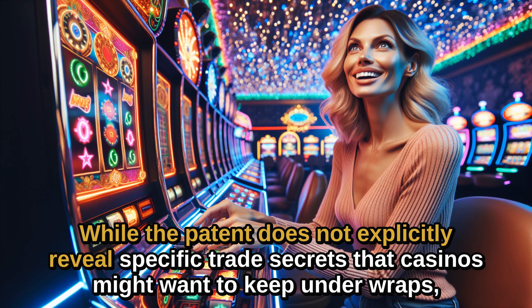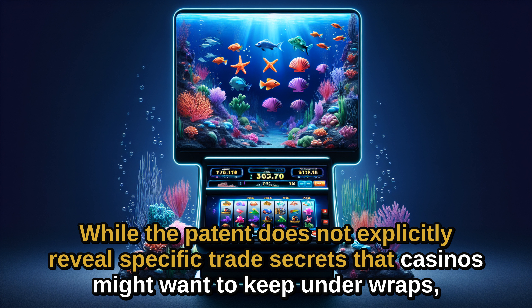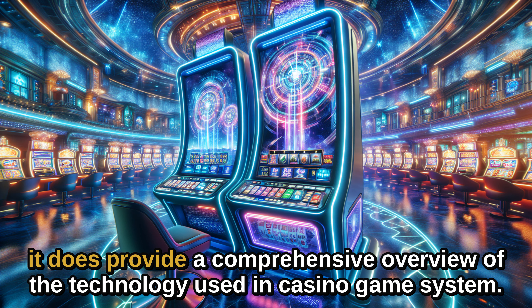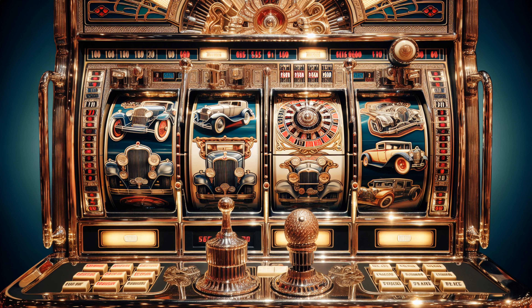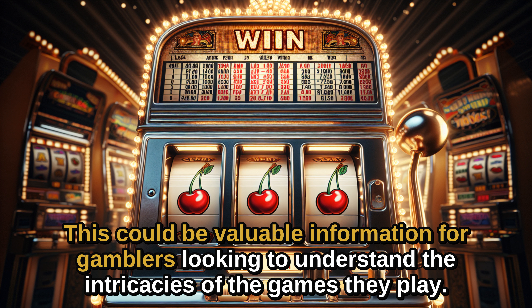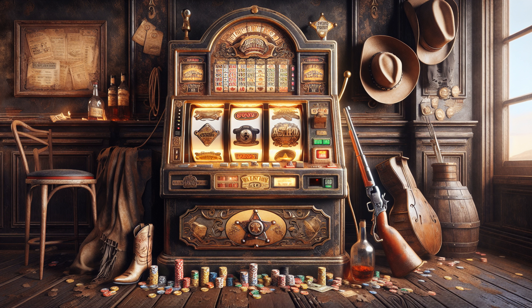While the patent does not explicitly reveal specific trade secrets that casinos might want to keep under wraps, it does provide a comprehensive overview of the technology used in casino game systems. This could be valuable information for gamblers looking to understand the intricacies of the games they play and possibly gain an edge.